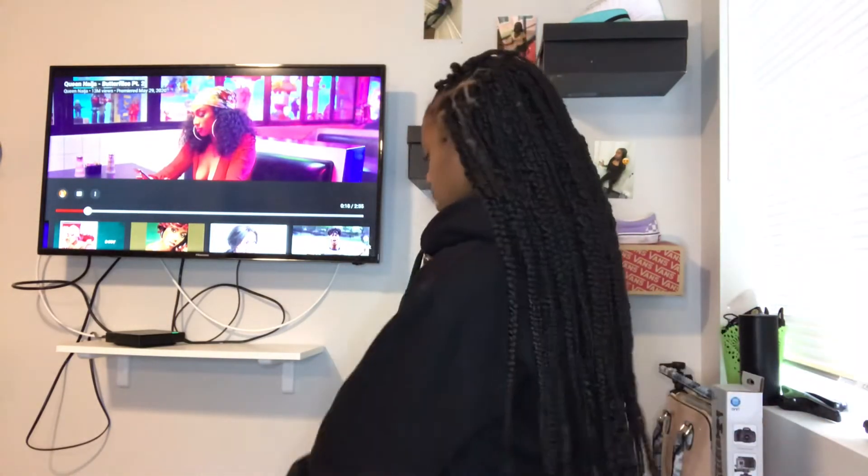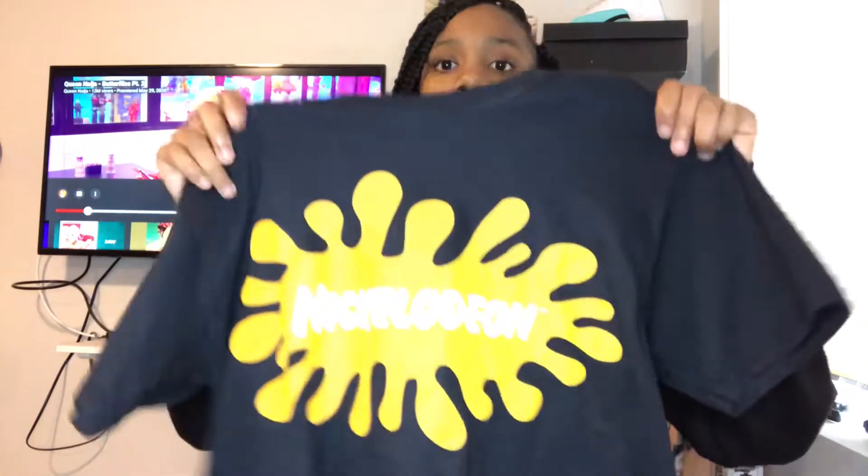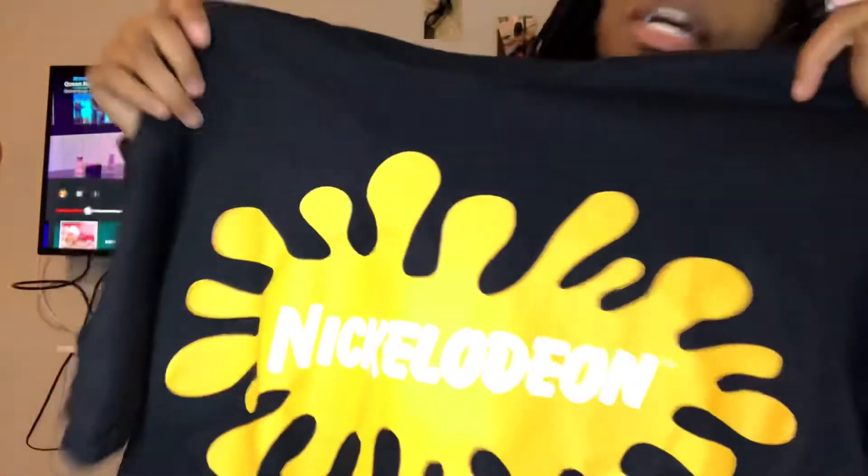The next outfit I have is this black shirt that says Nickelodeon on it. I got it from Fashion Nova — it's a size small. I paired it with these jeans that have holes in them, which I got from Too Cute, also a size small. And I paired those with my black UX because I think it'll go together.